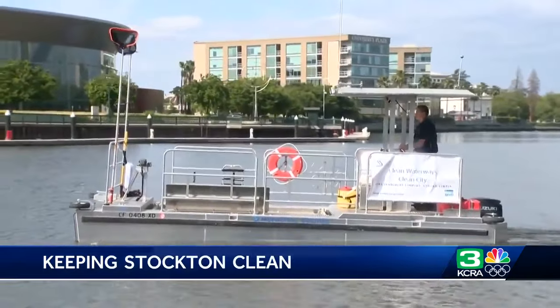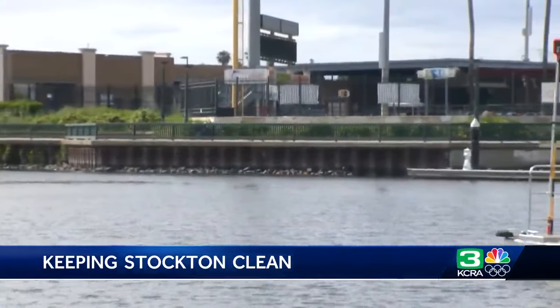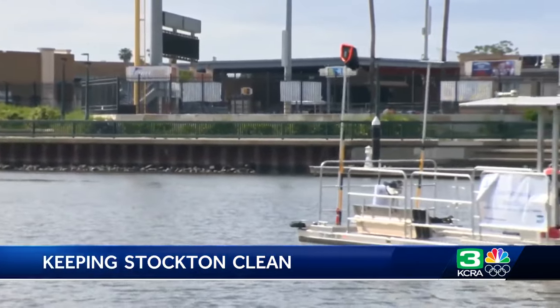The work boat is a stable catamaran design. It allows the vessel to skim the water, collecting debris onto a platform. And as you can see in that video we shot today,